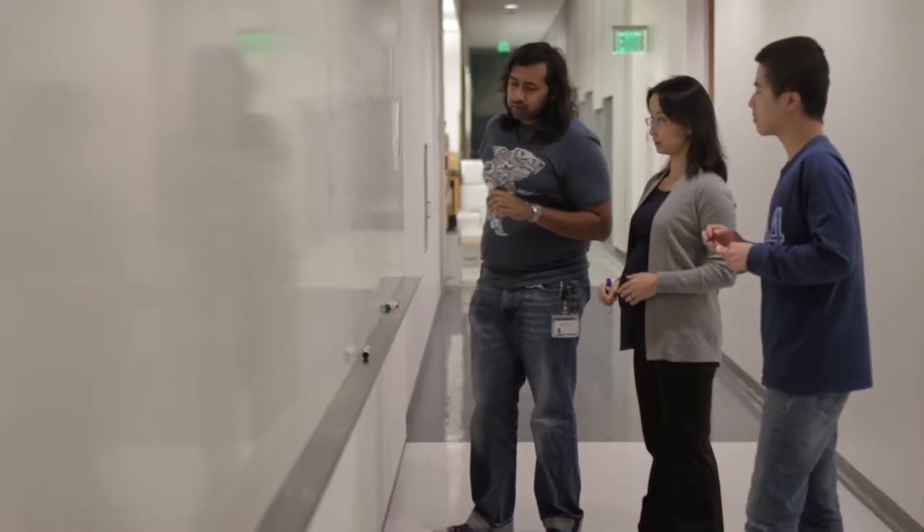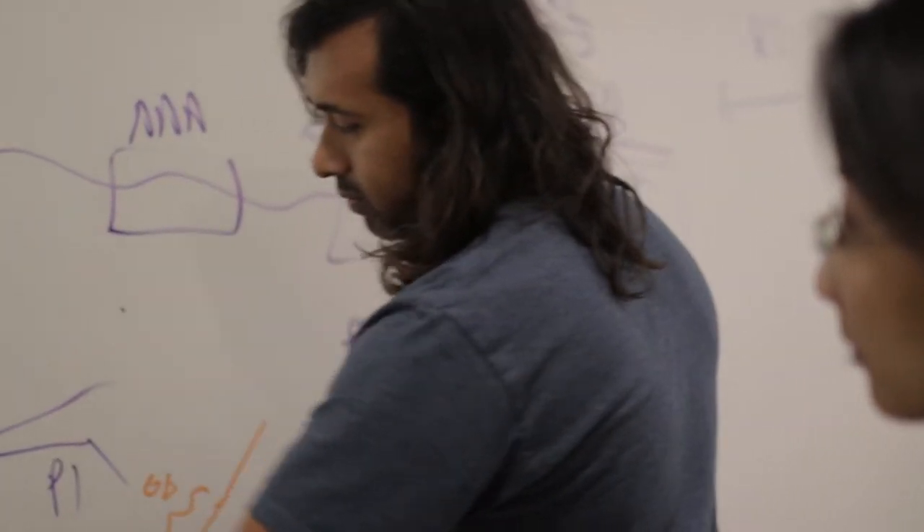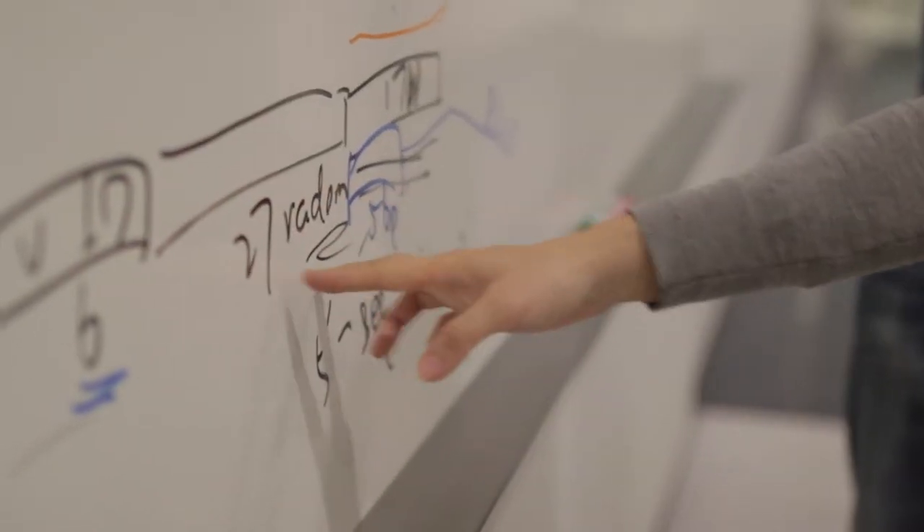Hi, my name is Rong Lu, and I am assistant professor of stem cell biology and regenerative medicine. My lab is interested in studying two general questions. First, how do individual stem cells differ from each other?